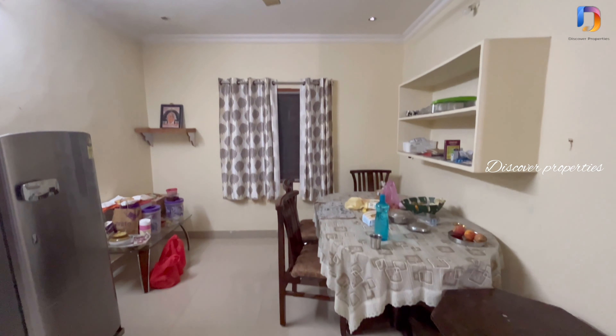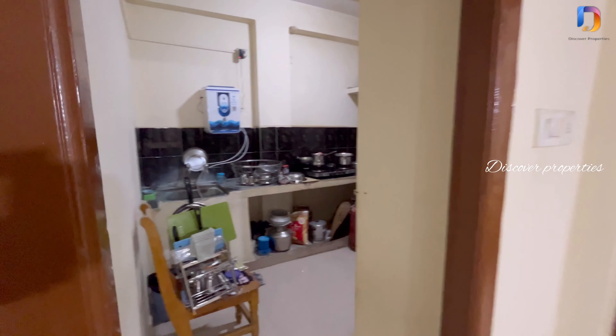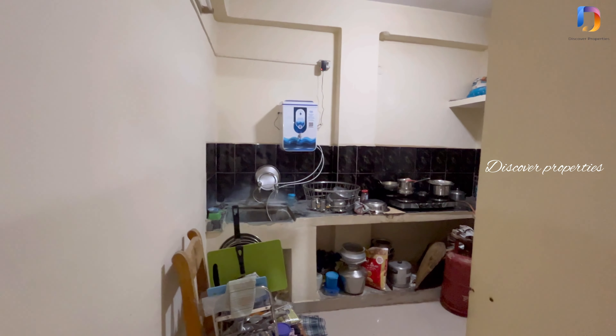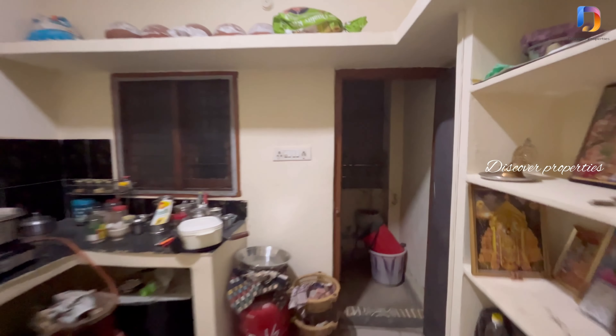We are now going to the dining area, followed by the kitchen area, and then the utility area.